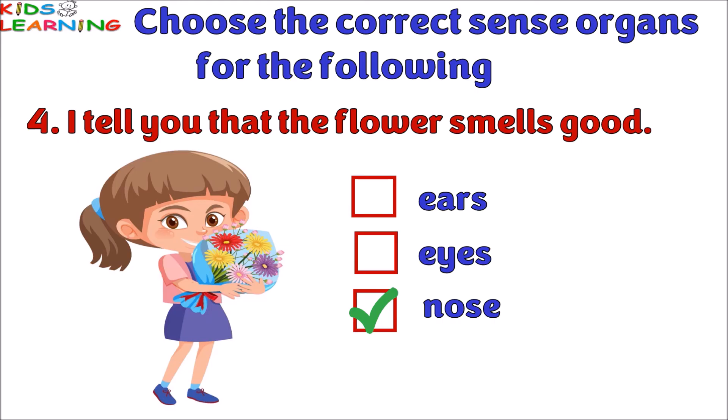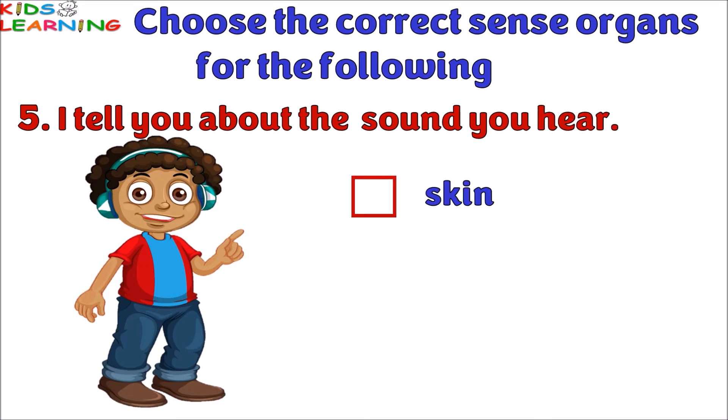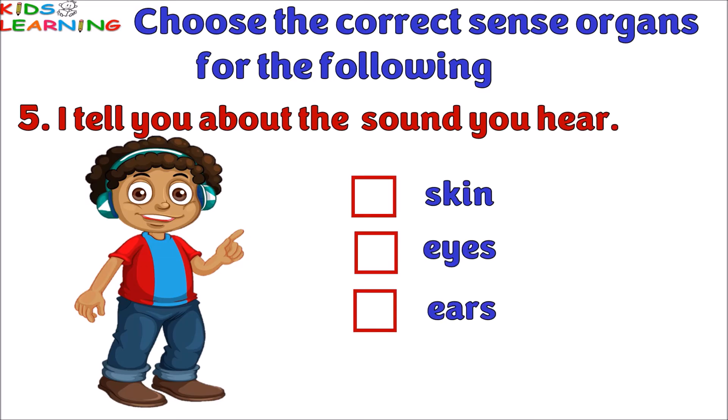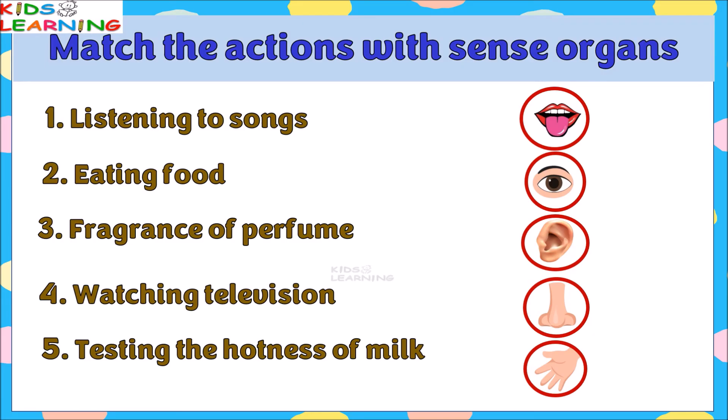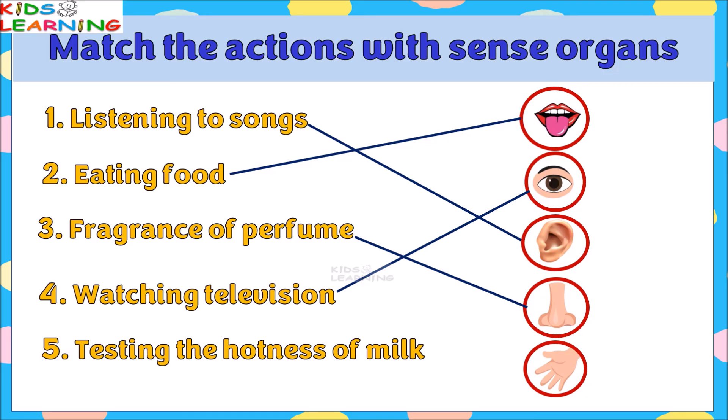I tell you about the sound you hear — skin, eyes, or ears? The correct answer is ears. What tells you about the hotness of milk? The answer is skin.